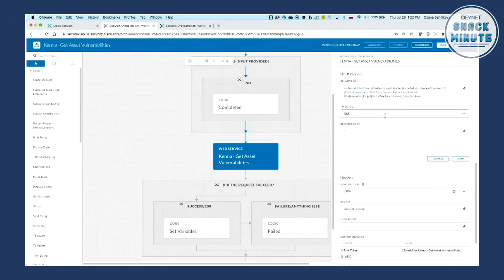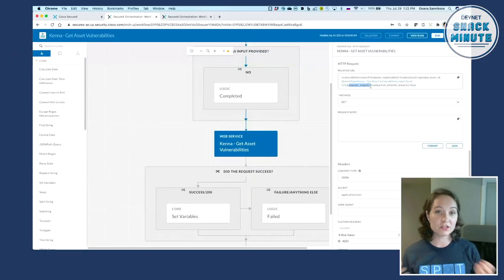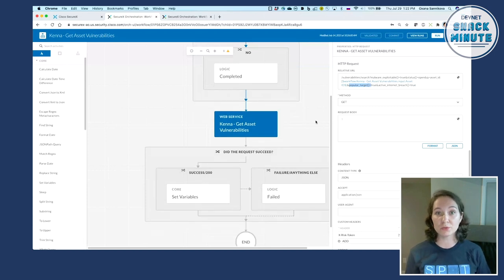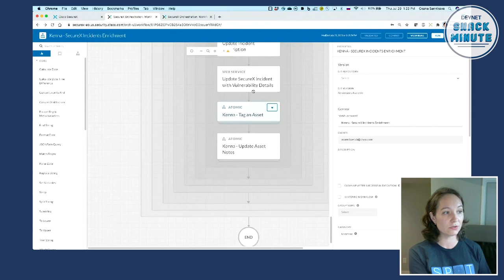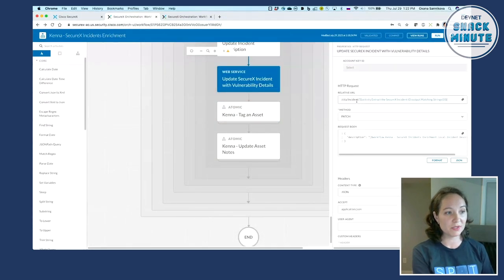Here we execute an API call to the Kenna Security platform looking for vulnerabilities where there is existing malware in the wild that can be executed — specifically vulnerabilities with active internet breaches in the last six months that are popular targets for attackers. Among those vulnerabilities, we try to match them to the malware that triggered our original incident. If we find a match, that information is updated back to the original SecureX incident via the SecureX API. This is an excellent way for people who aren't yet comfortable writing code to implement APIs in workflows and tie into any other platform, including Kenna.